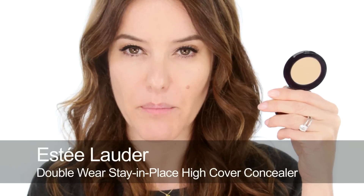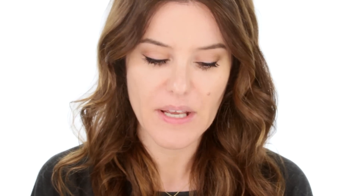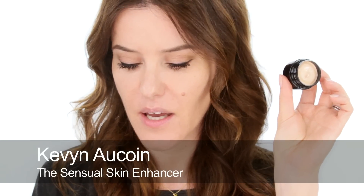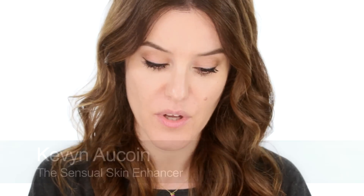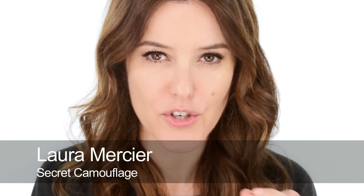Hot poured concealers come in little pans — the Double Wear one by Estee Lauder has real intense coverage and you don't need much. Or a thick cream like the Skin Enhancer by Kevin Aucoin is also very good. There's also Laura Mercier's camouflage cream, which is quite drying — good for oily skin — whereas the creamier ones are good for drier skin.